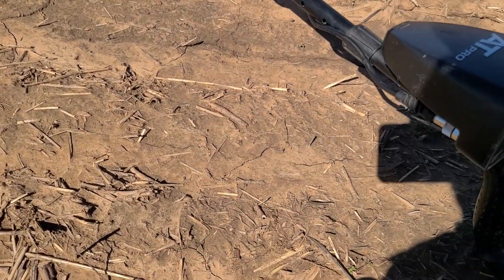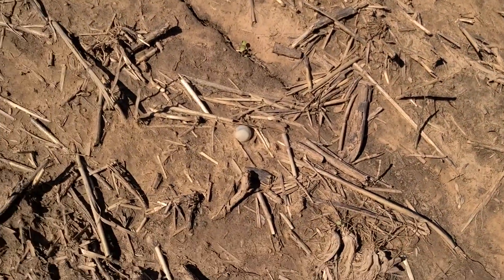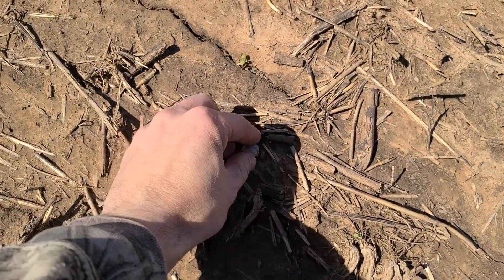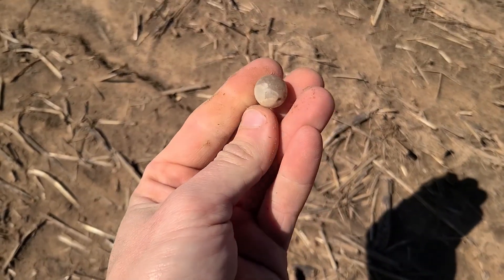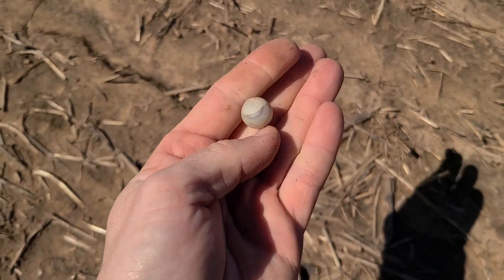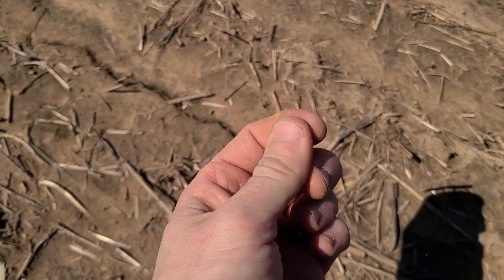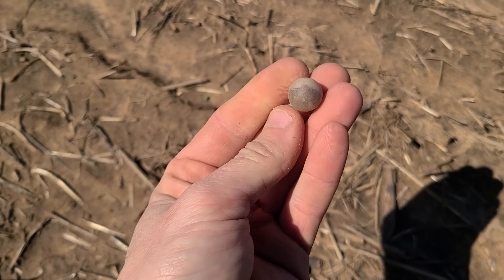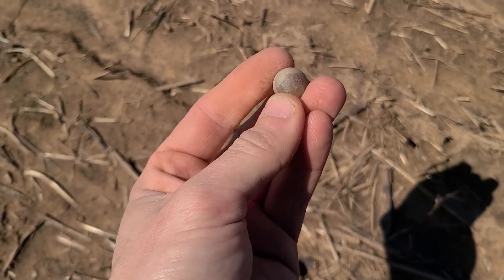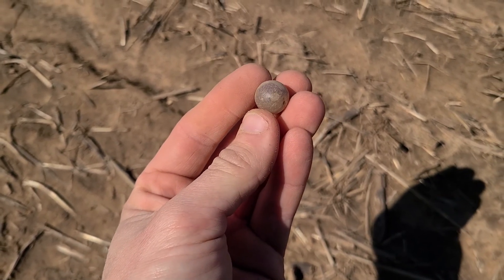I'm sorry about this wind noise again, but just walked up on a marble right there — first one of the year! Heck yeah, we'll take it. I think there's definitely a house site here, I just got to get right on top of it. It's got some pretty purple in it — that's a nice one. We'll keep going.